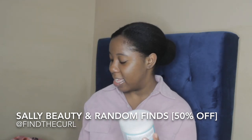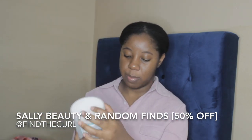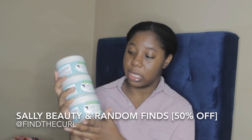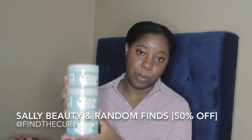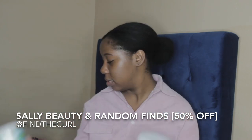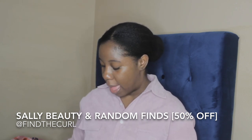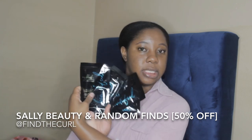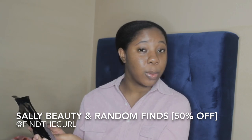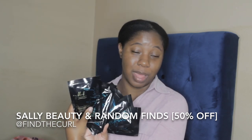I got three of the Camille Rose Coconut Water Style Setters. I heard pretty good things about these so I went ahead and picked them up — they smell amazing and I love the scent. Sally's also gave five free samples with a purchase over $15 — these are from a new company called My Black Is Beautiful, though it isn't black-owned. I may try these or give them away.